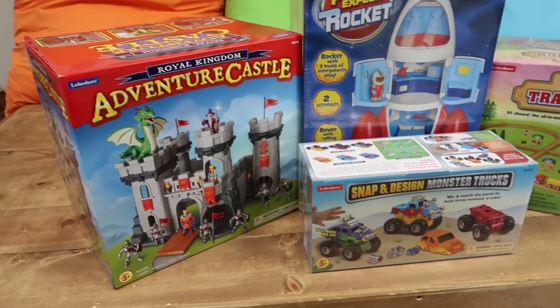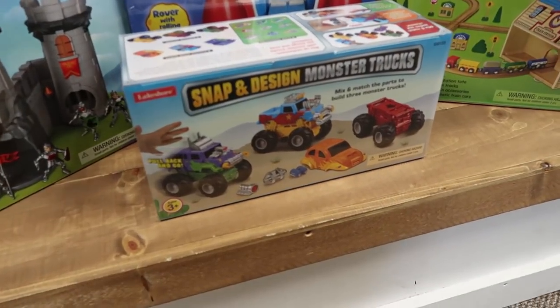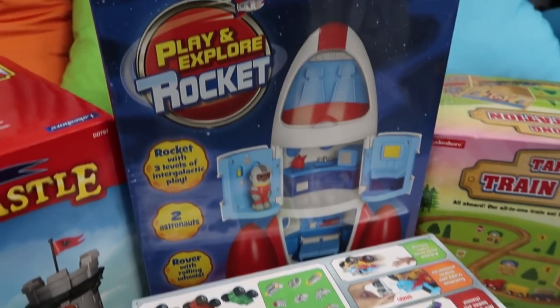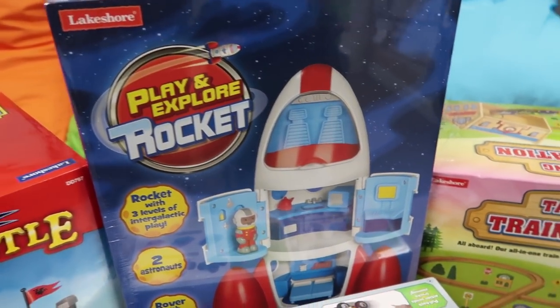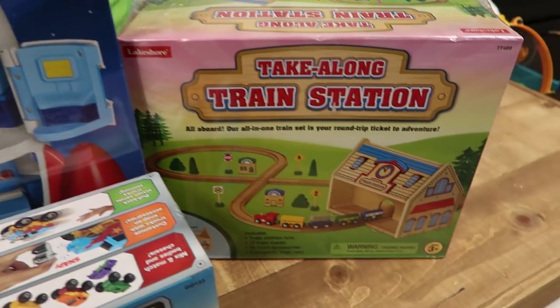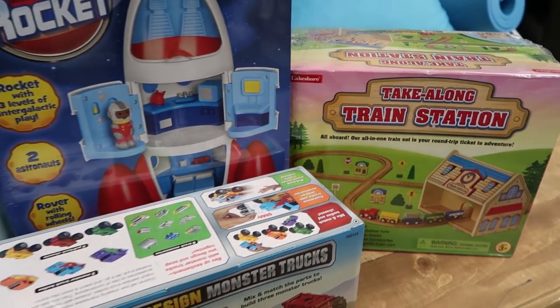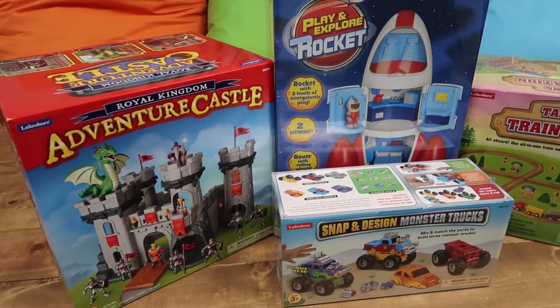I want to take a minute and walk you through the four different educational toys that Lakeshore Learning sent me. They have seriously been a lifesaver this time of year. I put them out about two weeks ago and students are so excited to get to Imagination Station — everybody always asks to be in this station because of these four toys.